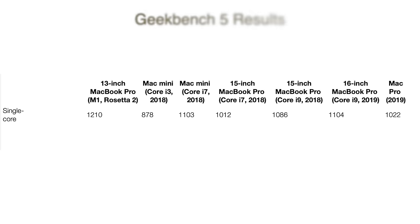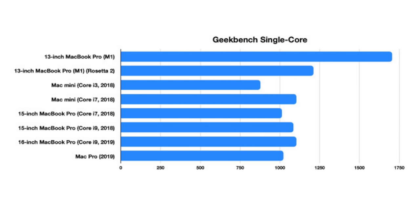But that 1100 score was using emulation via Rosetta 2. When we re-ran the test with the native M1 version of Geekbench — holy smokes — that single-core score skyrocketed. It scored around 1700 on that single-core test with the native version. That is incredible to see what software optimizations can do when it's optimized for the M1 processor. A huge jump there on the Geekbench single-core tests.